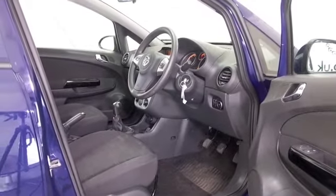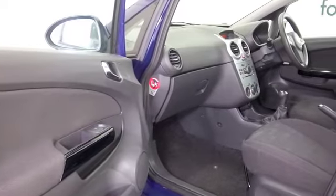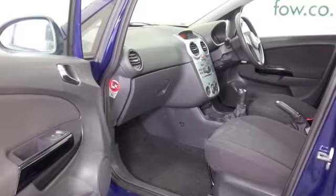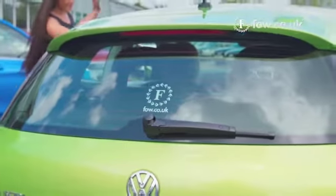You'll look forward to many miles of really enjoyable motoring, and I think economical too. You'll find this will return about 50 to the gallon combined, maybe around 60 on that longer run.